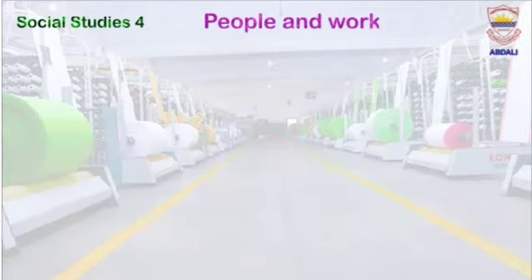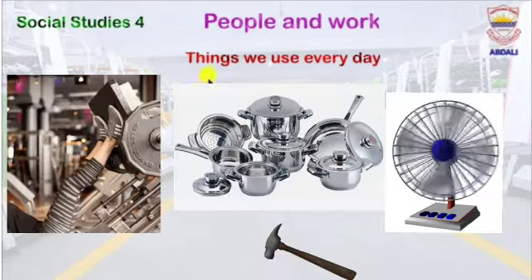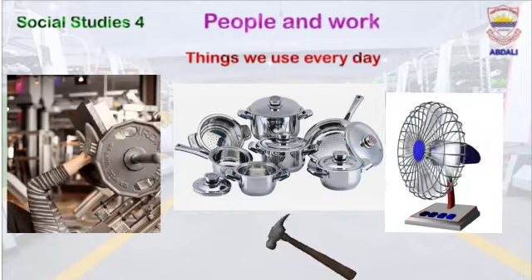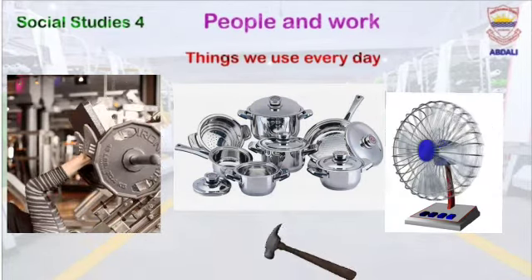Dear students, do you think that only heavy machines are made up of iron and steel? No — the things we use every day are also made up of iron and steel. Can any one of you remember from which elements iron and steel are made? I have put a few examples for you to understand, like this leg press machine.